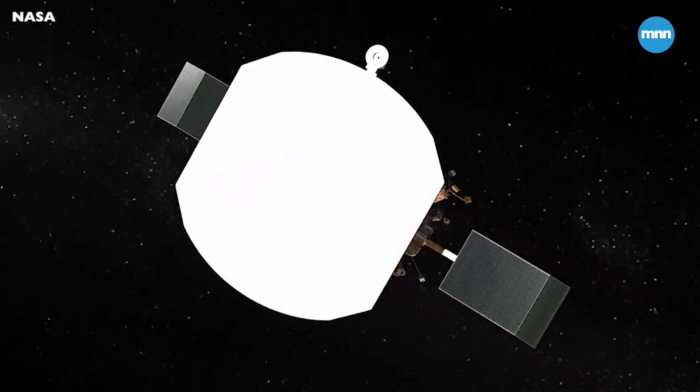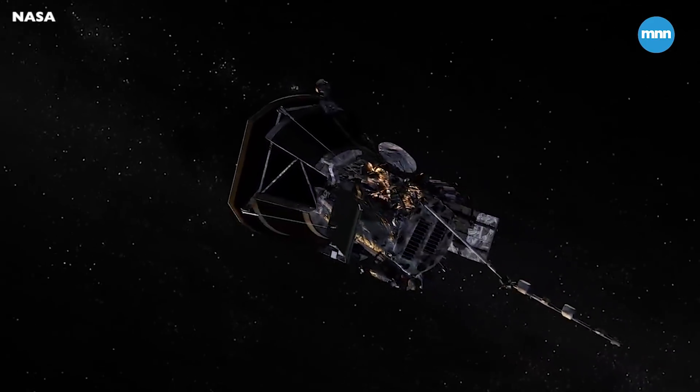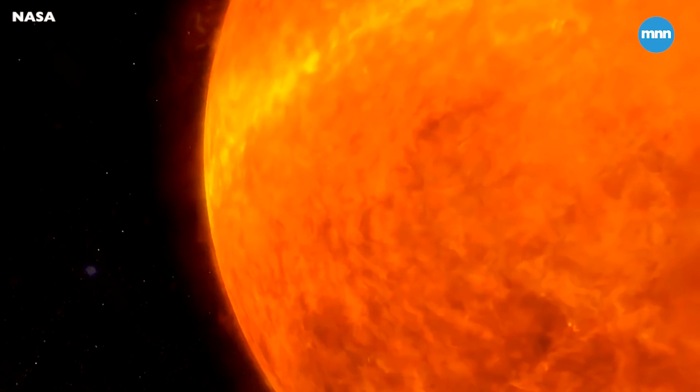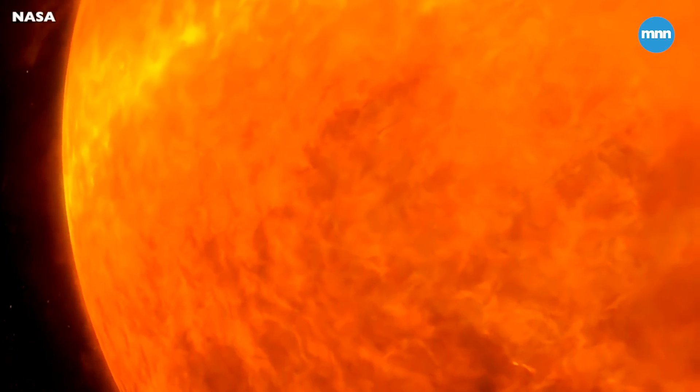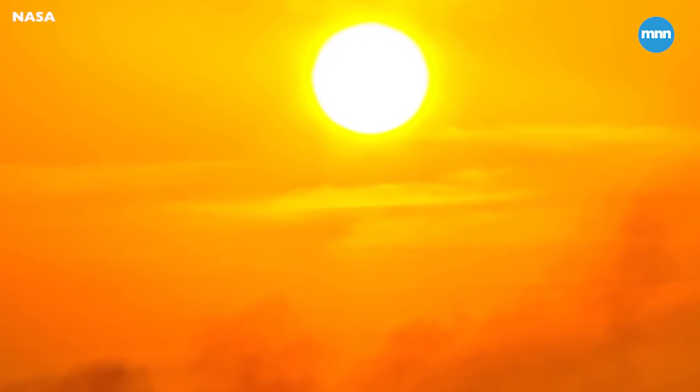You're going into an environment that's completely unforgiving. The temperatures that we're seeing on the spacecraft have not been seen by any other spacecraft ever before. The scariest thing about the sun is the unknown. We see it every day, but we see it from 93 million miles away.